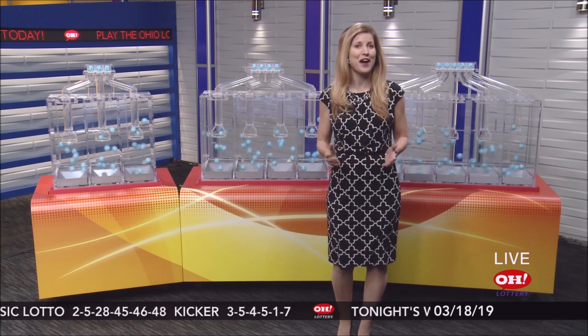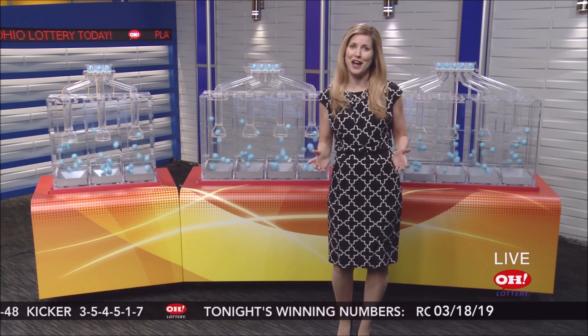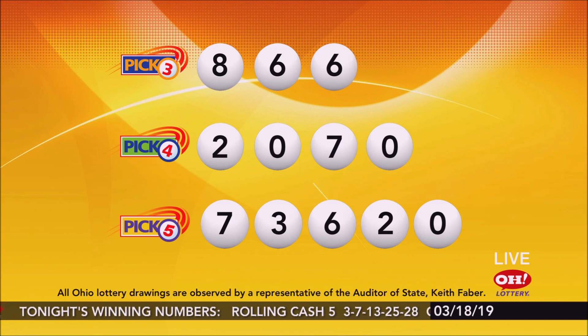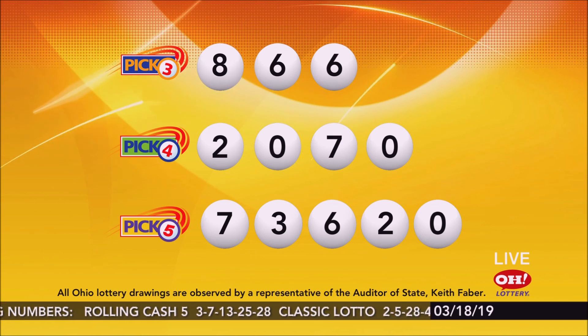Recently, the Ohio Lottery introduced a great family of scratch-offs called Decade of Dollars. There is a $1, $2, $5, and $10 version of this great game that offers top monthly prizes that pay out for an entire decade. Play the $1 Decade of Dollars and you could win $500 a month for 10 years.